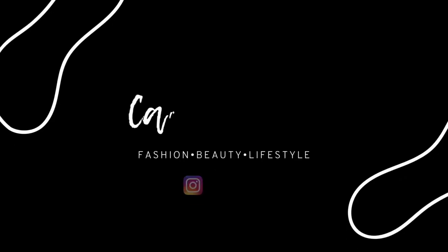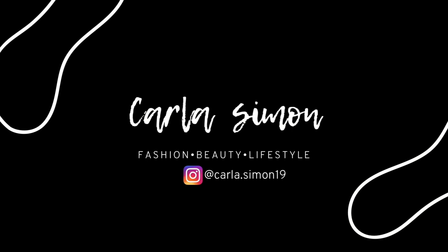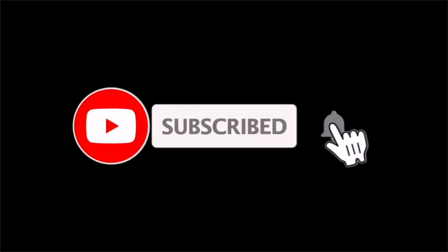Hello beautiful people and welcome back to my channel! Today I am coming with you all with a few of my latest black designer pick-me-ups. If you're new to my channel, welcome — my name is Karla, and on this channel I share videos on fashion, beauty, and lifestyle. If you enjoy these kinds of videos, please subscribe down below.